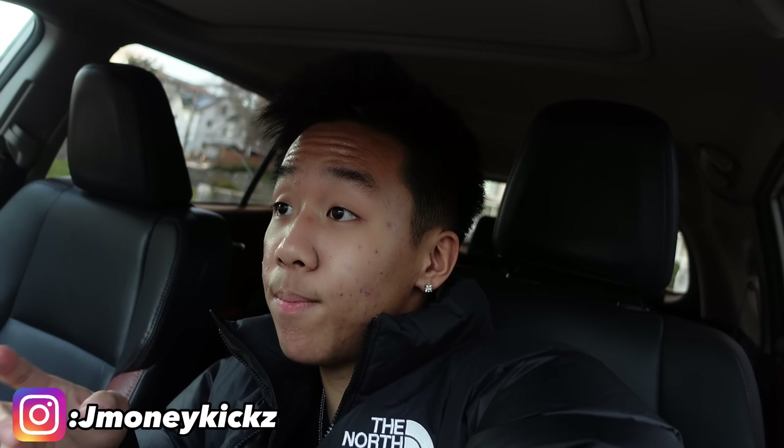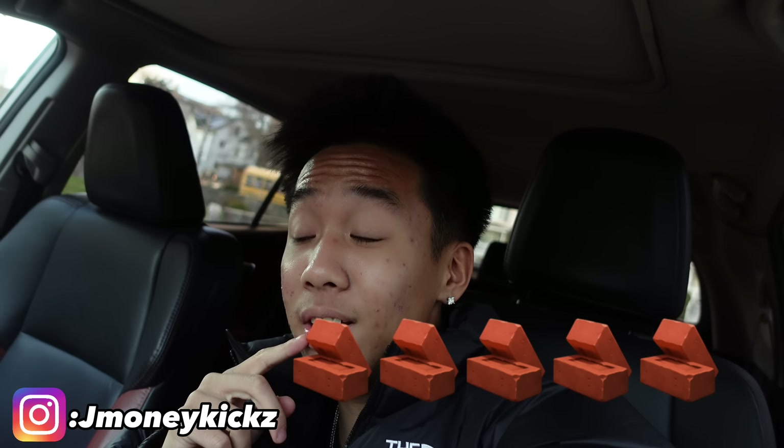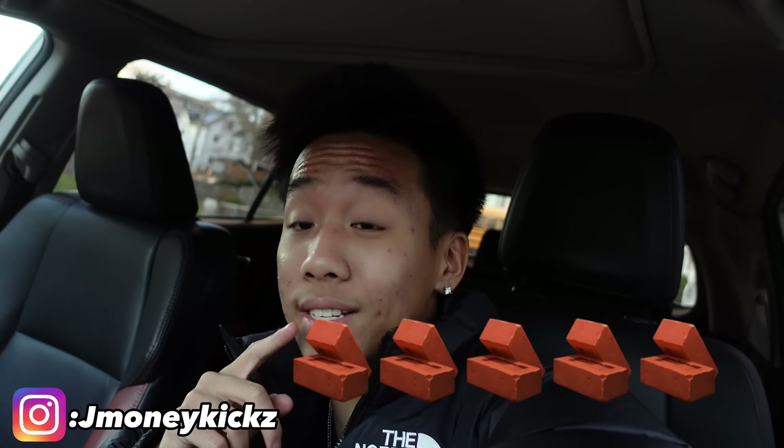I just dropped these packages off and now we're heading to this meeting. It's bricks outside right now.